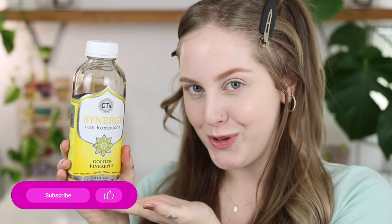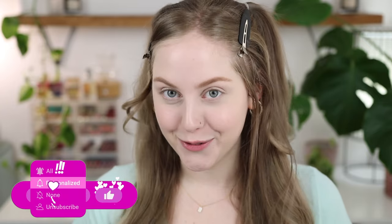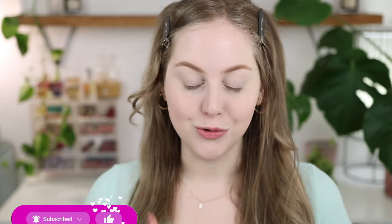Today we're drinking pineapple kombucha. Let's go ahead and start with bronzers, which is a notoriously difficult category, at least for me, at the drugstore.